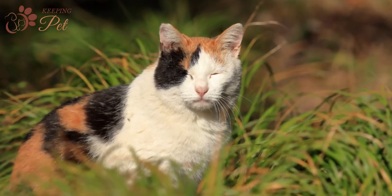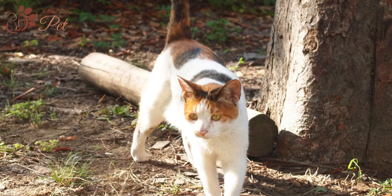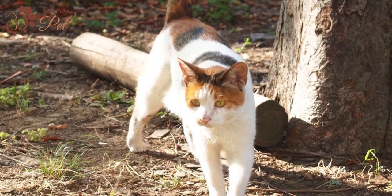A calico cat is a tricolor cat that has three colors: orange, black, and white. These colors could be lighter or darker, but all three colors must be present for a cat to be considered calico.